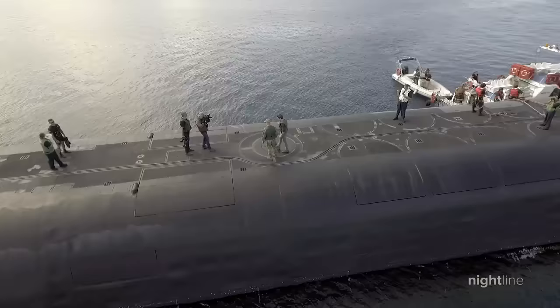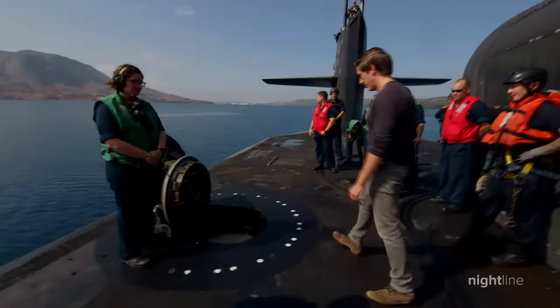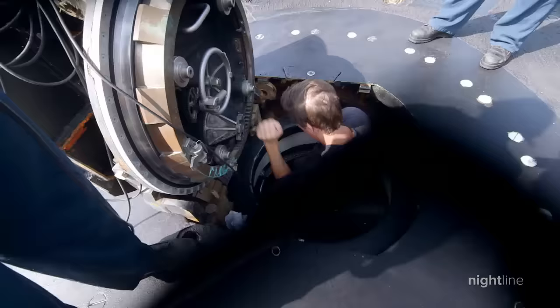They have more than 100 Tomahawks at the ready, and he points out something else: we're literally standing 10 to 20 feet from an operational nuclear reactor. They are about to take us down into the submarine, where we will spend the next 24 hours traveling with them.